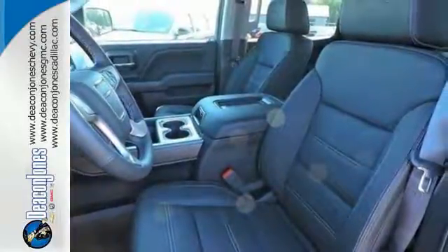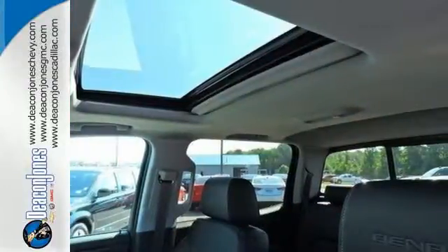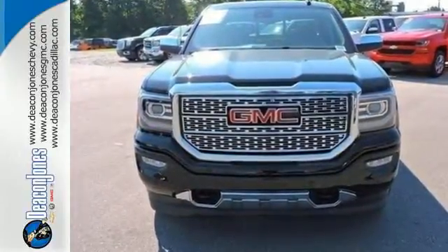Then secure your cargo with 8 total tie-down hooks with 4 movable upper tie-downs. Elevate your expectations of comfort, durability, and capability with this tough truck. Put it to work today.